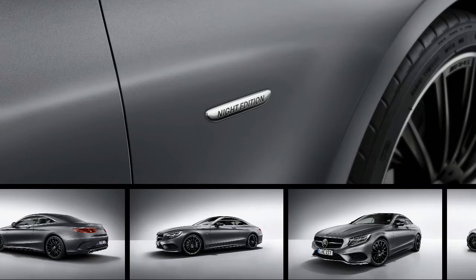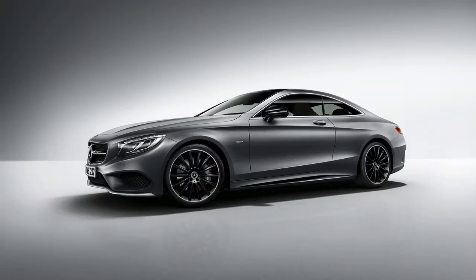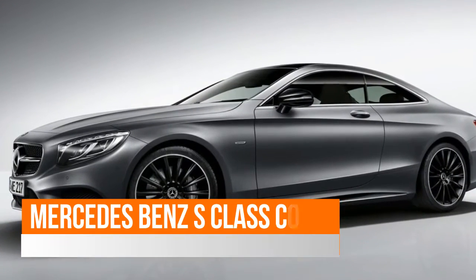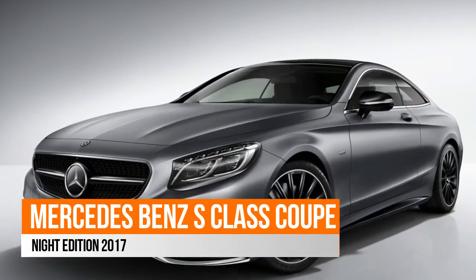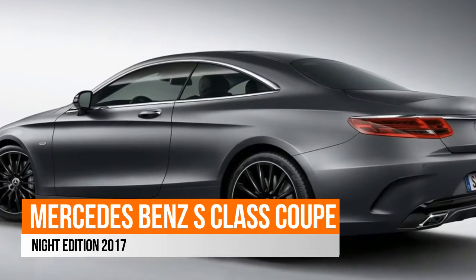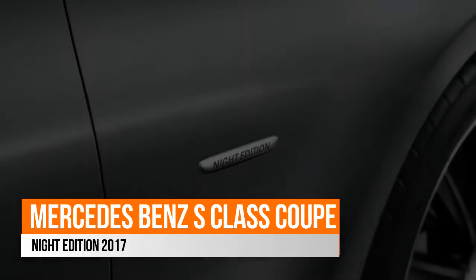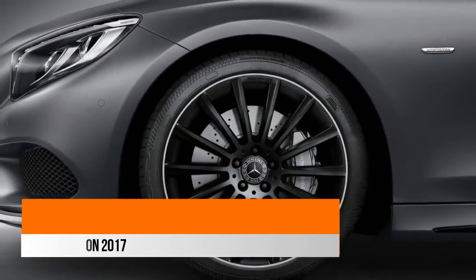The Mercedes-Benz S-Class Coupe is a pretty exclusive car in itself, because you have to reach a certain level, or own a large number of cars, even to begin to think about a vehicle that's larger than most sedans out there and yet only has two doors. The German manufacturer describes the S-Class Coupe as combining the classic proportions of a Gran Turismo with modern luxury and state-of-the-art technology.